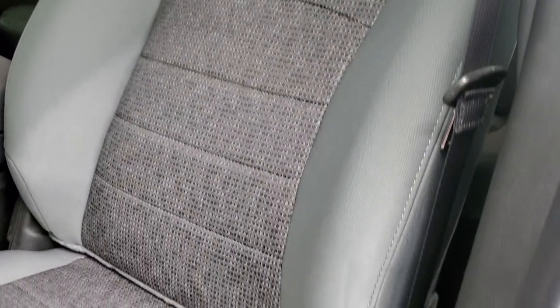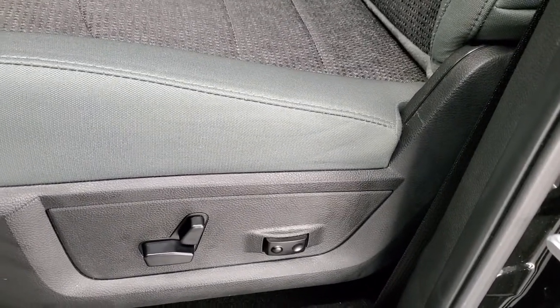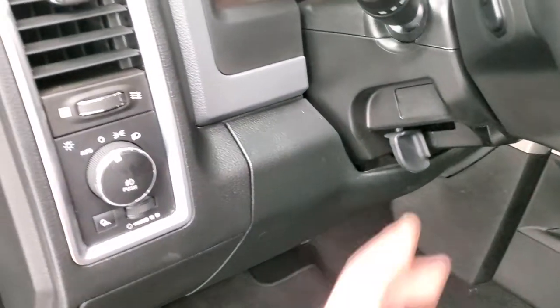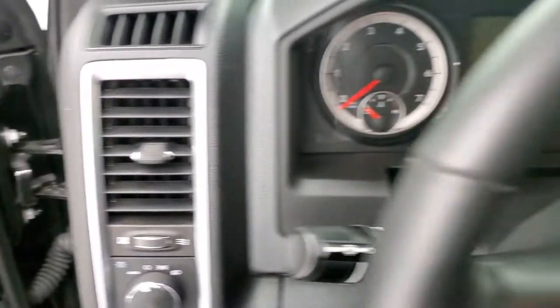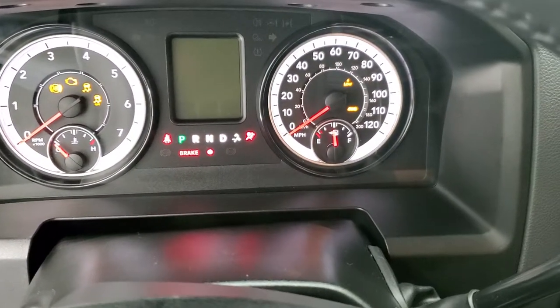Inside, the Bighorn package gives you the gray cloth interior. No rips, no tears in the seats. Very nice and clean. I don't think this truck's ever been smoked in. Has lumbar, power driver's seat, factory floor mats, auto headlamps, audio controls on the back of the steering wheel, power windows, power locks, and power mirrors. We'll hop inside and take a look at the miles, radio, and everything that this truck has to offer on the interior.